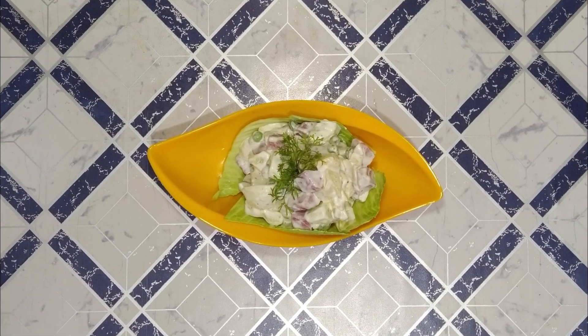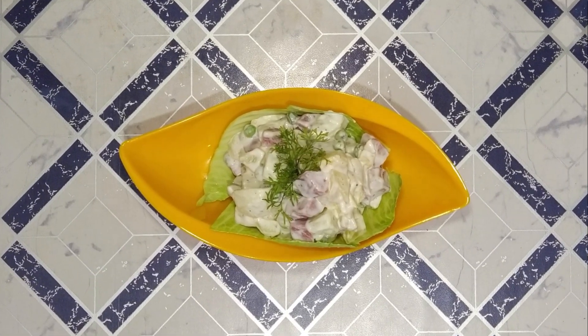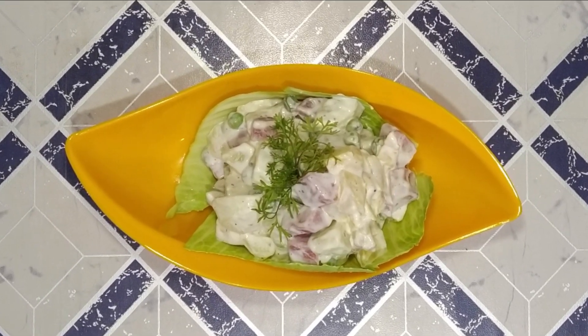It's ready — it's very healthy, tasty, and our Russian salad is done. You should try it at home.